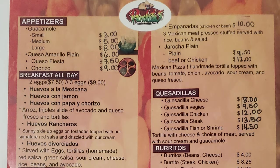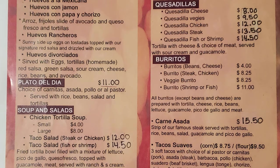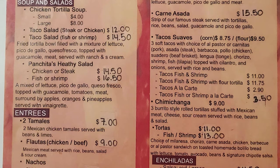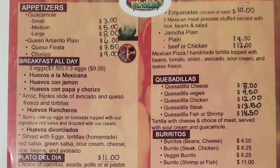Now let's check out the menu and decide what we're going to eat — I'm starving. For appetizers, they have guacamole, queso amarillo plain, queso fiesta, chorizo, and they have breakfast all day. They have a plato del día, soups and salads with chicken tortilla soup, a taco salad, taco salad fish or shrimp, and Panchita's healthy salad. Entrees include two tamales, flautas chicken or beef, and nachos.